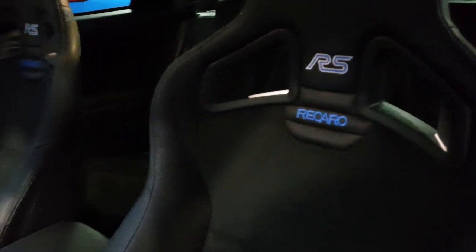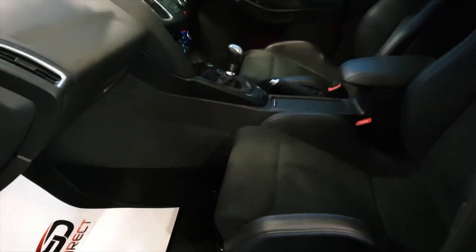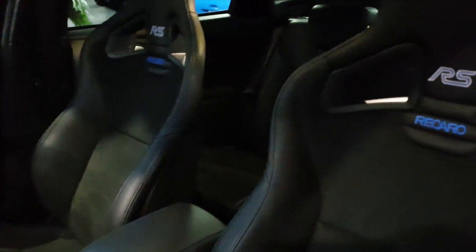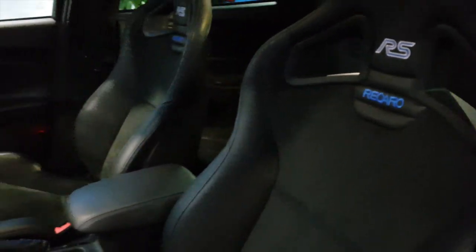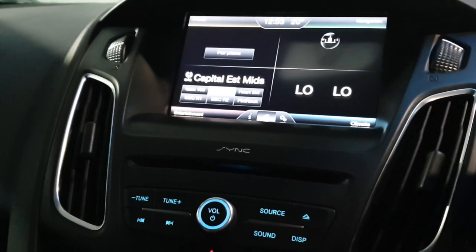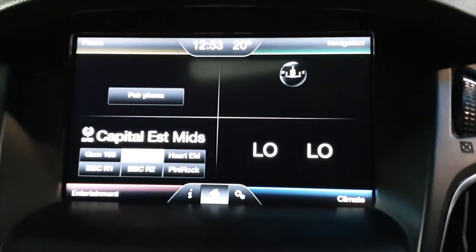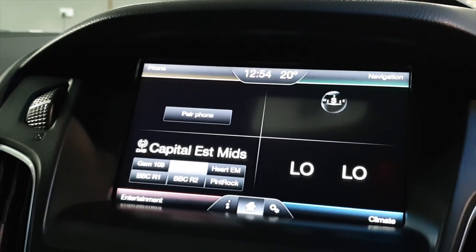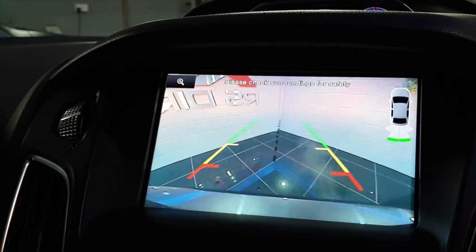Inside the car, the upgraded seats are in very good condition with very little wear at all. We're inside the RS now and we'll show you a few of the features. Obviously we have the satellite navigation, Bluetooth, digital stereo, and this one has a reverse camera.